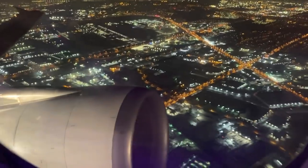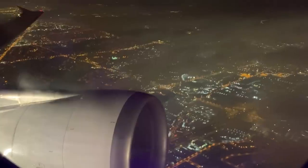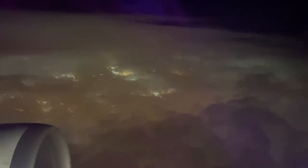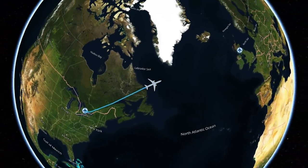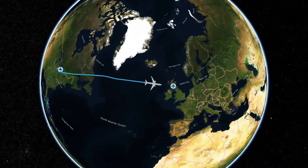Just keep your seatbelts fastened until the seatbelt sign is turned off. Our route tonight took us northeast out of Toronto towards Newfoundland before crossing the Atlantic and coasting in over the Outer Hebrides, descending into Glasgow. Flight time tonight was six hours and six minutes at a cruising altitude of 35,000 feet.